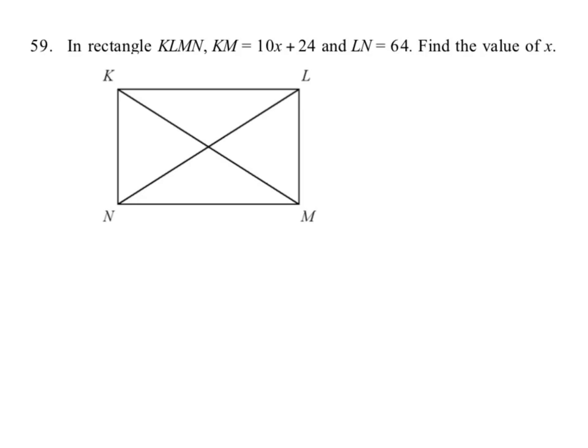So if that's true, then we've got this diagonal congruent to this diagonal. And how does that help us? Well, we can then say KM — 10x plus 24 — is equal in measure to the green one, LN, which is 64.